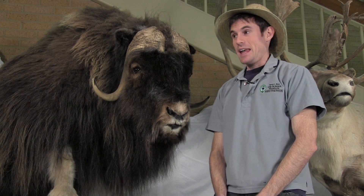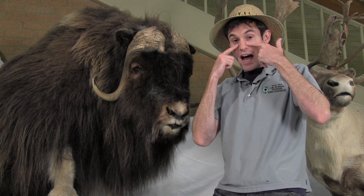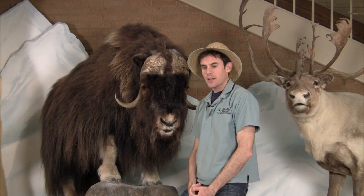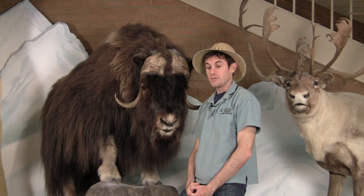This is the musk ox, and the musk ox gets its name from musk glands that are underneath its eyes. They live in small herds generally, although in the winter time they can live in very large herds up to a hundred individuals.